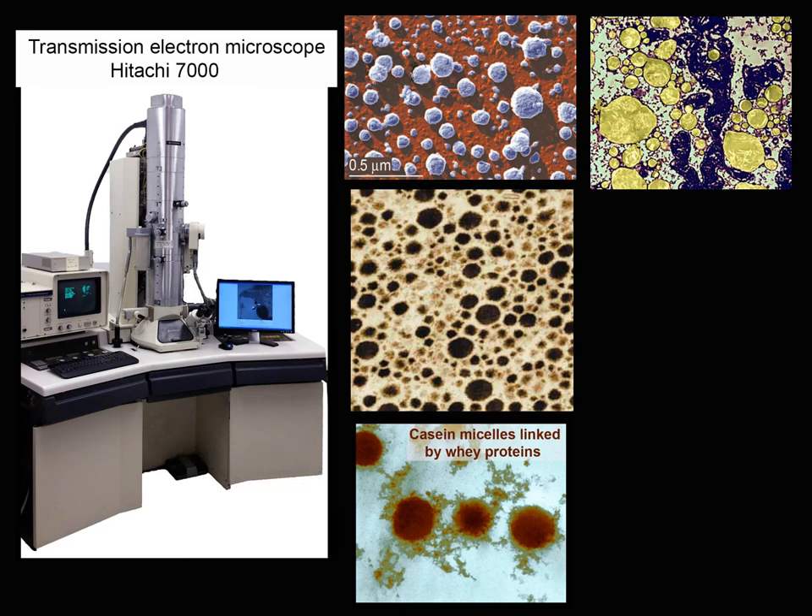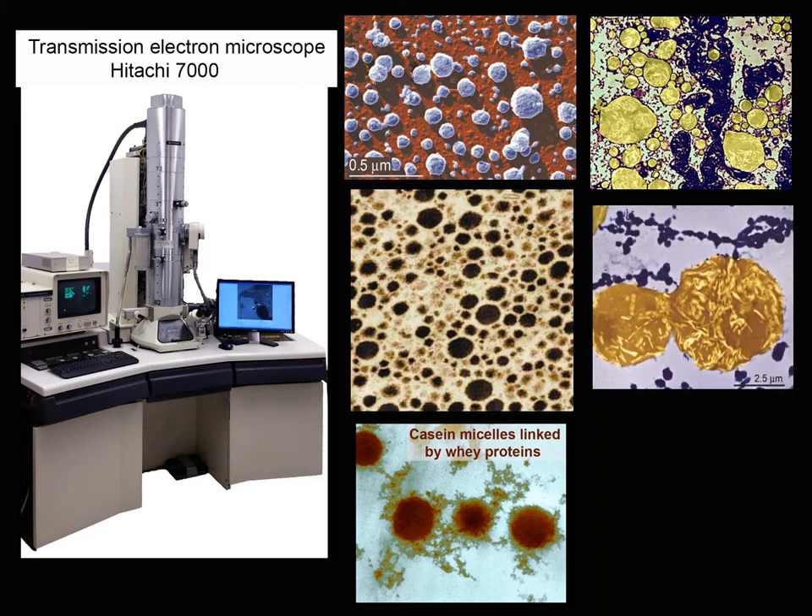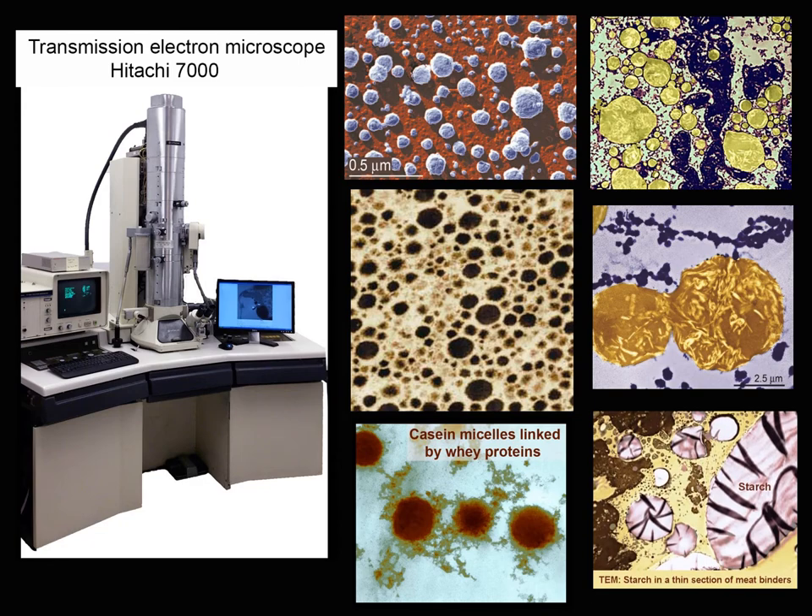The next column shows thin sections. American white cheese made with an acid instead of bacteria is at the top, with casein shown in dark color and fat globules shown in yellow. Below are two fat globules with a detail of crystallized fatty acids in light color. The peculiar ovals with dark bars inside are starch granules in a meat binder — a mixture of milk solids, spices and starch. Casein micelles appear as the tiny dots in the sample.